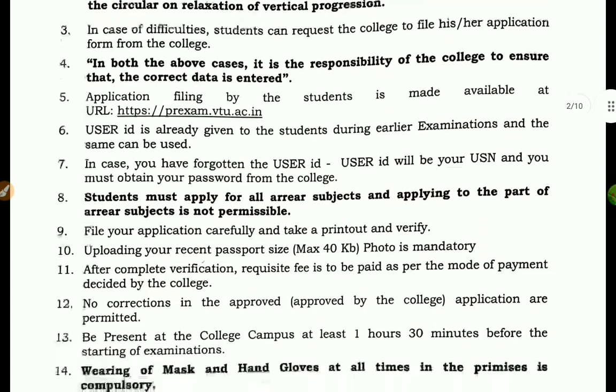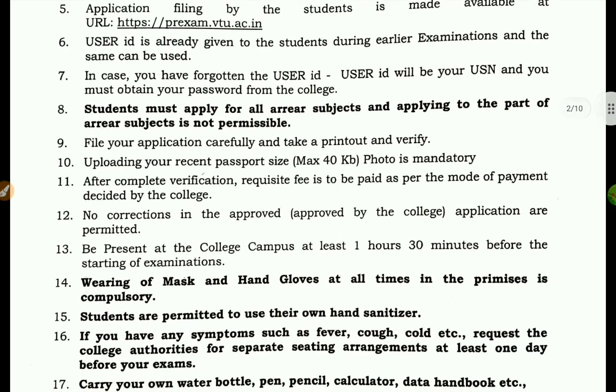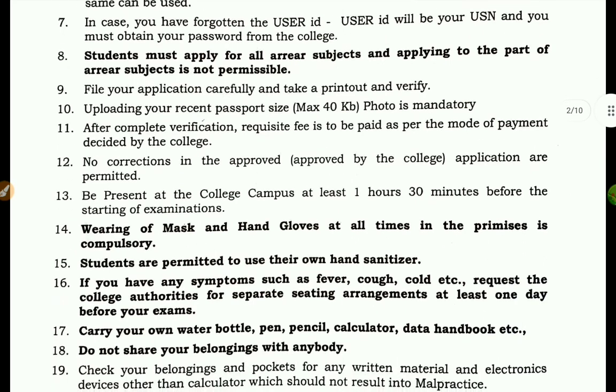You can use your application to fill in your details. You can use the website pre-exam.v2.ac.net with your username and password to log in and access the application.